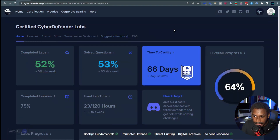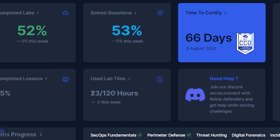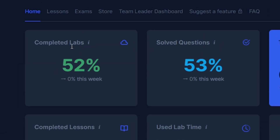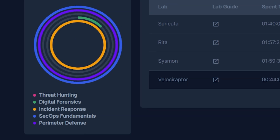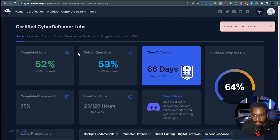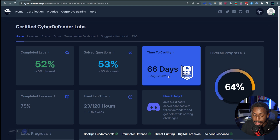There's a beautiful dashboard that shows your overall course progress. I'm about 64% done with the course. It has about 120 hours of content and I've completed about 23 hours so far — roughly 75% of the lessons and 52% of the labs. The dashboard shows all the sections: I've completed Incident Response, SecOps Fundamentals, and Perimeter Defense. The course expires on August 9th and I'm hoping to certify in July, finishing the course and taking the exam sometime in early August.